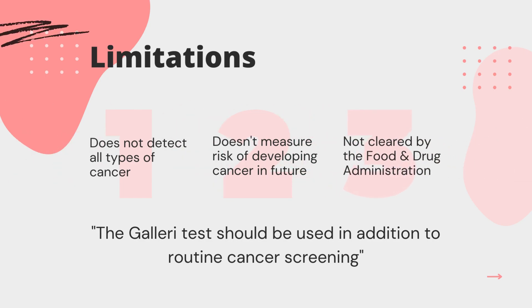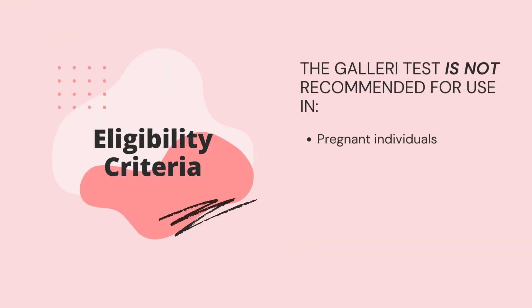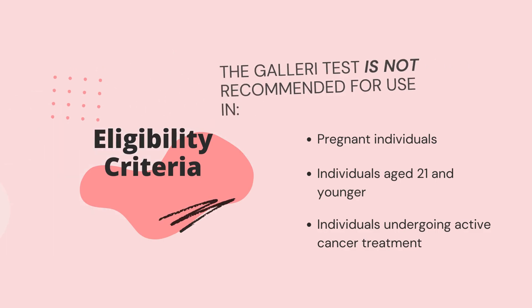Even with its revolutionary benefits in the context of early cancer detection, the Galleri test has not yet been cleared or approved by the Food and Drug Administration. The Galleri test is recommended for use in adults with an elevated risk of cancer, individuals aged 50 and older, and individuals experiencing cancer symptoms. On the other hand, the Galleri test is not recommended for use in pregnant individuals, individuals aged 21 and younger, and individuals undergoing active cancer treatment.